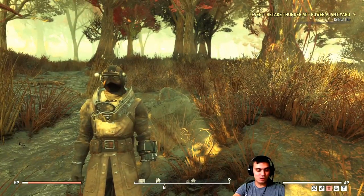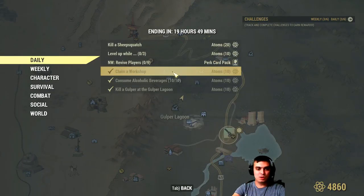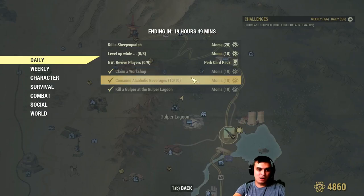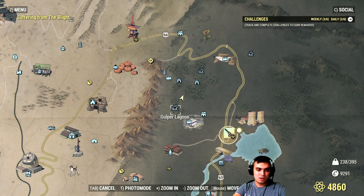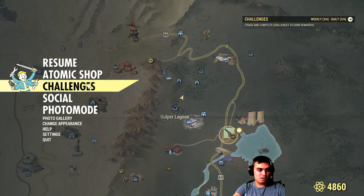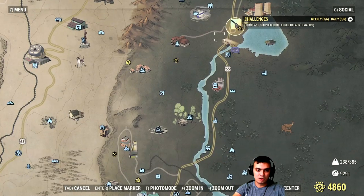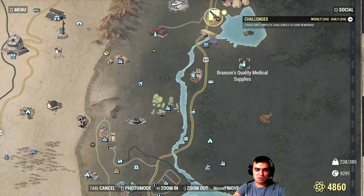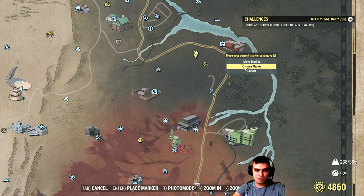That covers the atomic shop — I hope tomorrow brings a lot of new stuff. For daily challenges: claim any workshop for 10 atoms, drink 10 alcoholic drinks — beer, vodka, whiskey, whatever — for another 10 atoms, and kill a glooper at Glooper Lagoon, the location is shown on the map, for another 10 atoms. Those are the super easy ones.